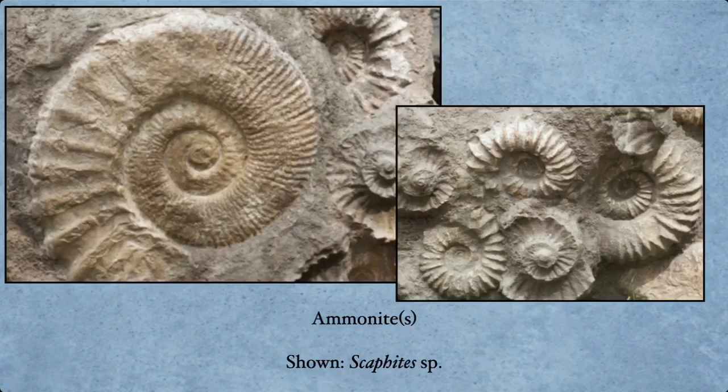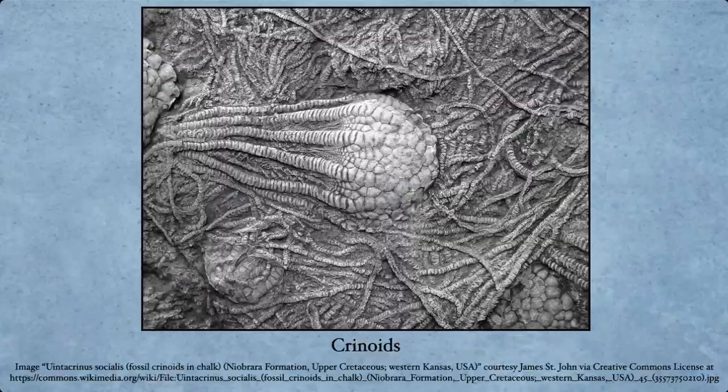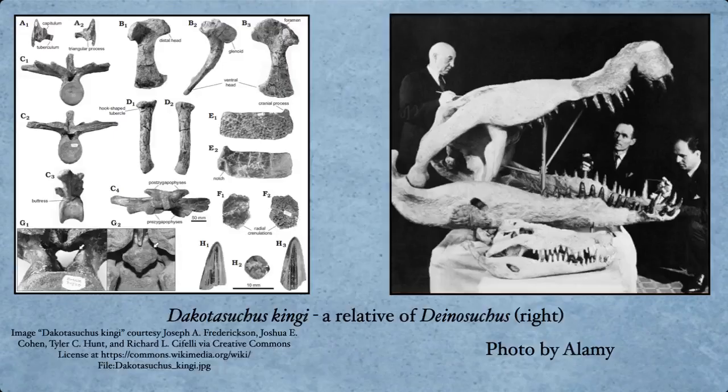There are several species of ammonites found in this area — not too many directly within the chalk, but in surrounding areas there are some more. Archelon, the giant turtle mentioned earlier, has several specimens found here as well. Crinoids — here is an utterly gorgeous one. Just look at that crinoid right there — that is stunning. I mean, wow, I'm just drooling over this crinoid right here.